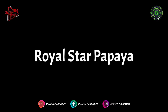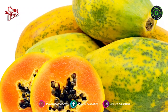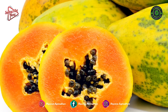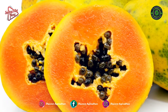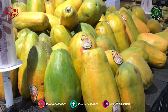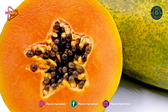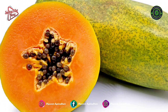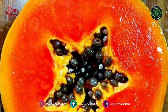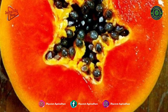Royal Star Papaya: Royal Star Papayas are large, elongated fruits that are cylindrical but can be somewhat pear-shaped, measuring around 20 cm long. Smaller than Mexican papaya, each fruit can weigh between 1 to 2 pounds. The skin ripens from green to yellow and can develop orange or red coloring when fully mature.